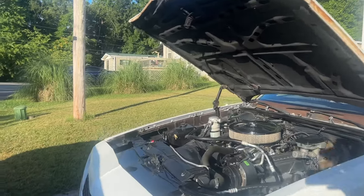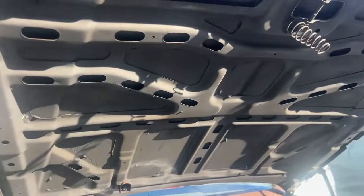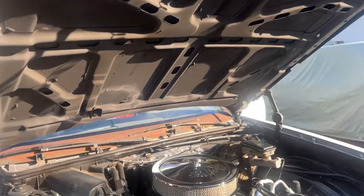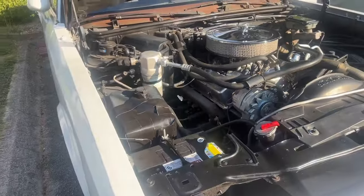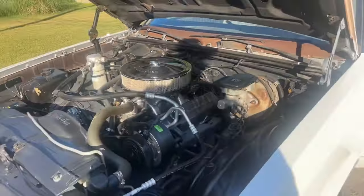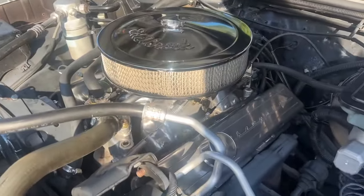Sorry for the delayed reply, but last night we were working on the Monte Carlo, making it even nicer, detailing under the hood, and I just wanted to show you that. Apologize for the delayed reply. Many of you have asked for pictures of the engine — I've got a few pictures, but here's a quick video.